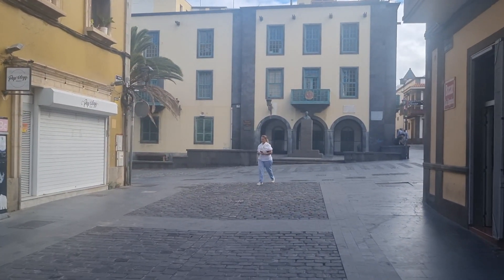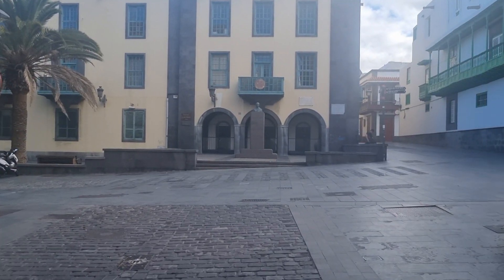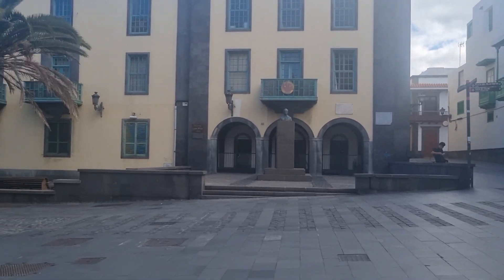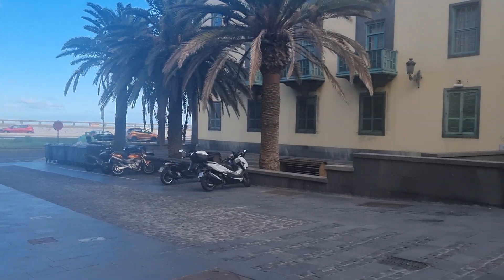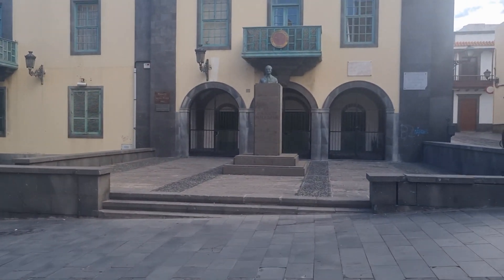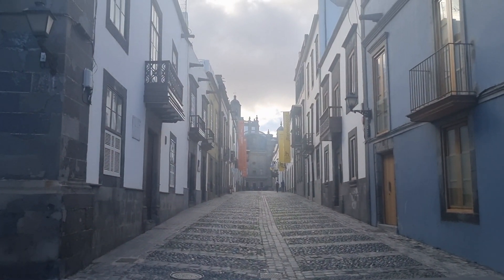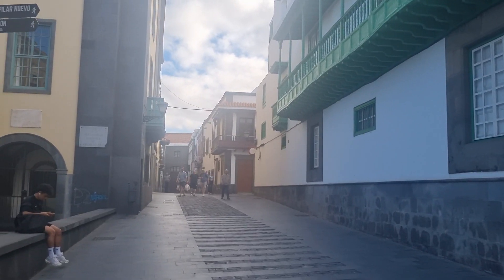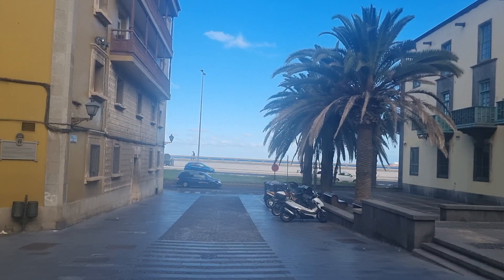No idea what's round the corner — I'm going to go left or right. There's a random supermarket on the right-hand side. Sounds like there's a busy main road round there. There are quite a lot of statues in Las Palmas, I've noticed. What a beautiful street up here towards the cathedral, and a bit more of Old Town up there — I don't really know what's up there to be honest.